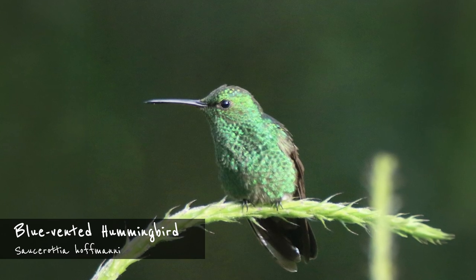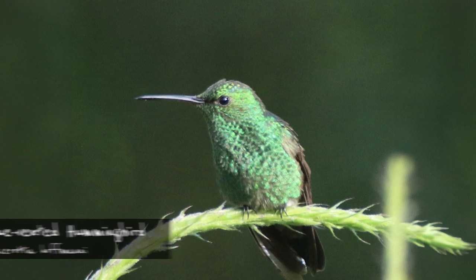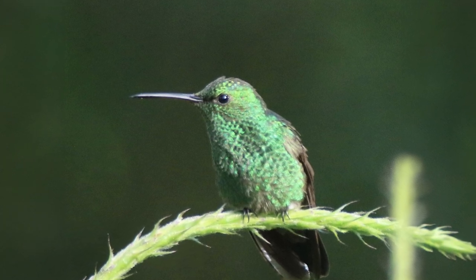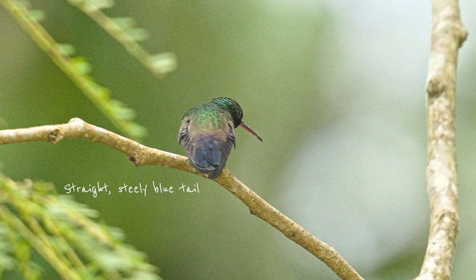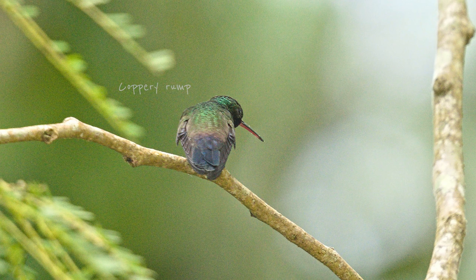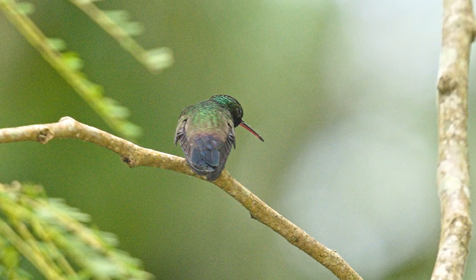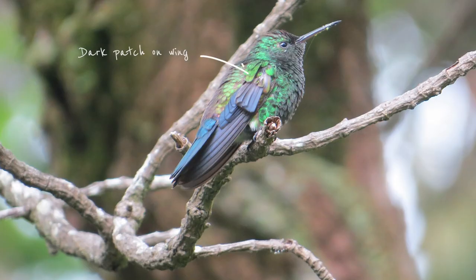The blue-vented hummingbird is the reason the male Canavet's emerald might pose some challenges — its overall color pattern is very similar, but it lacks the forked tail. Instead, its straight steely blue tail is separated from the green back by its coppery rump. It has a dark patch on the wings. Males and females look alike. The blue-vented hummingbird's range overlaps with the Canavet's emerald, but extends into the northern Caribbean slope, further east into the Central Valley and even into the Dota region.